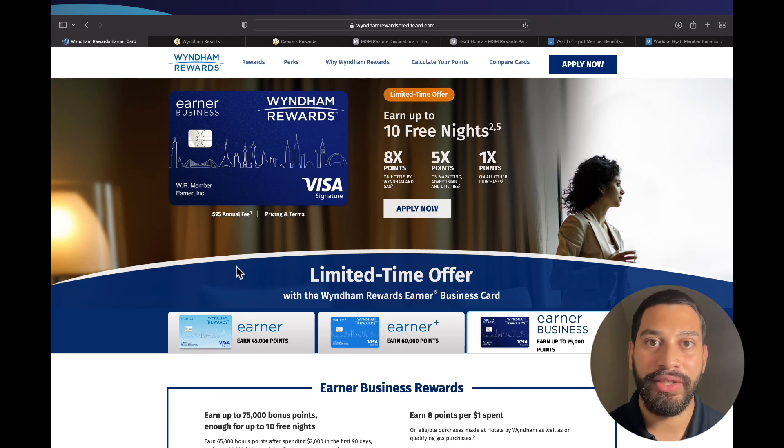I personally applied for this card yesterday. Since I am in Florida, they only pulled from TransUnion. I had a score of around 765 on TransUnion and they put me in a pending review because they wanted more information. Right now it's just a waiting game until they review it and I receive my approval. But this business hotel credit card can actually be one of the best in the game.